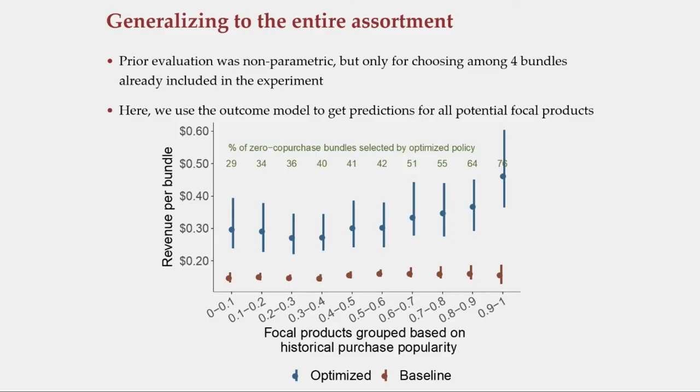The whole reason 'scalable' is in the title of the paper is because this method really benefits when you're able to scale to the entire assortment. These are bundles generated using the entire assortment of the retailer. As we go toward the right, there are less popular products, but the gain from the optimal policy actually increases as we go into the right tail of the product distribution. The gains really come when we scale to the entire assortment.